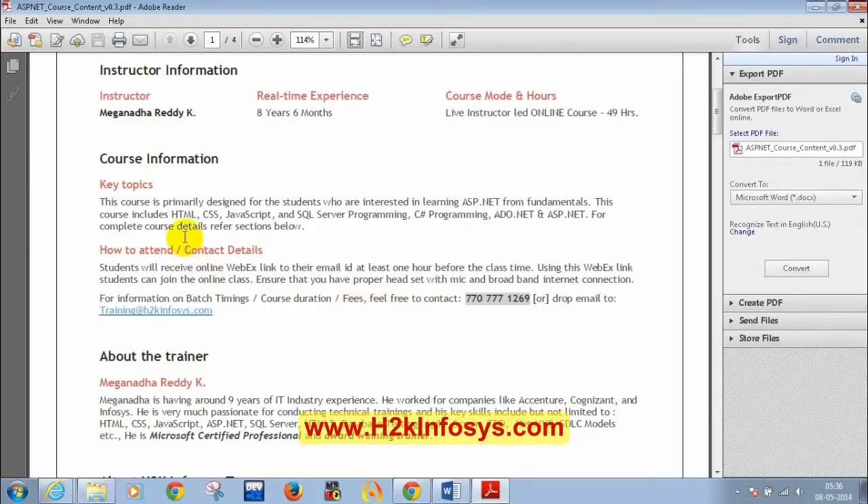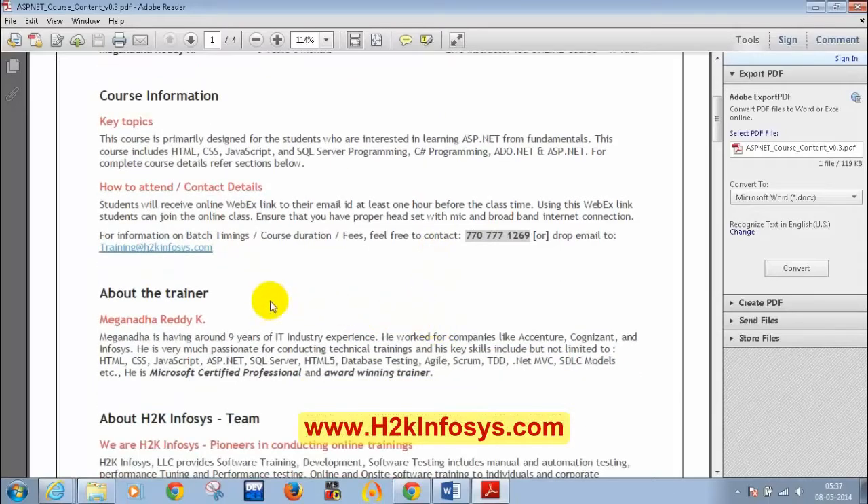My key technical skills include HTML, CSS, JavaScript, SQL Server, C Sharp, ADO.NET, and ASP.NET. If you have any doubts regarding the course content, duration, or other details, you can call 770-777-1269 or drop a mail to training at H2K Emphasis. I worked for companies like Accenture, Cognizant, and Infosys for four years. I have been very passionate about conducting trainings.